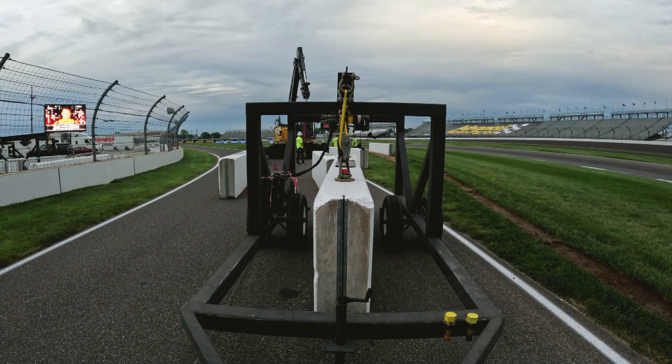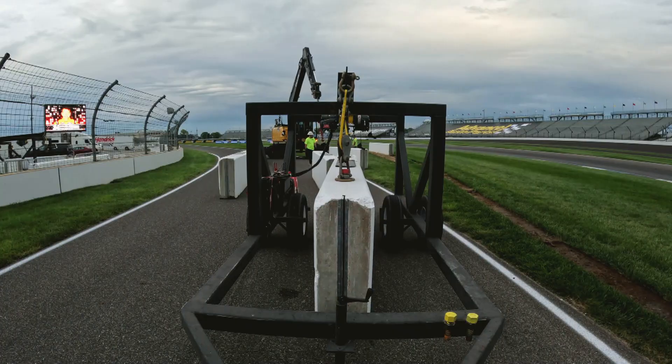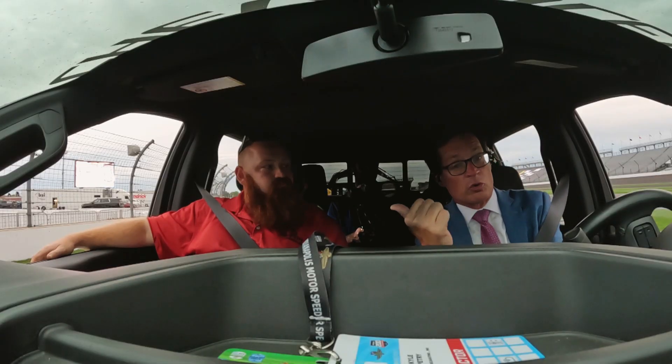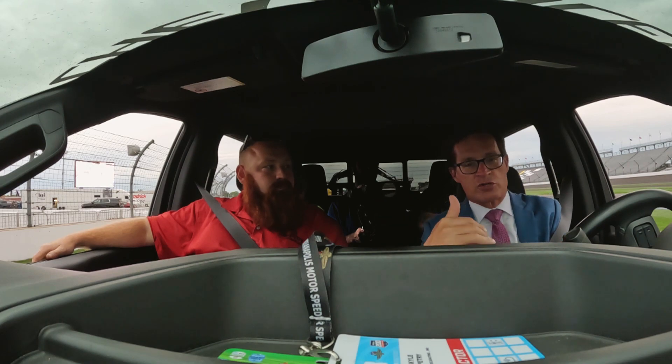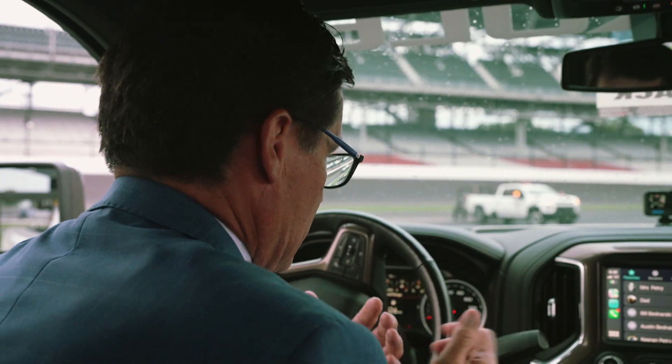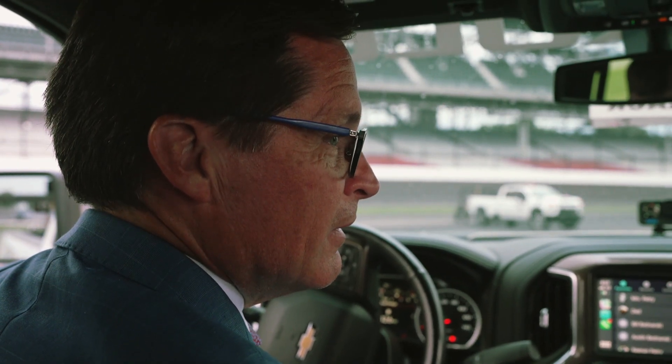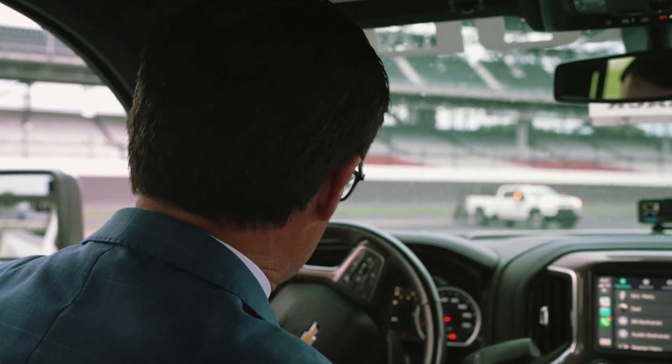I'm sitting here with Kyle Petrie in a truck with a six-ton block of concrete behind us. We're going to take it from pit in on the road course up to what is road course turn one, or oval turn four, so we can close that off. Kyle, is it going to feel strange driving this with six tons behind me? It shouldn't. Well, I'll give it a shot.